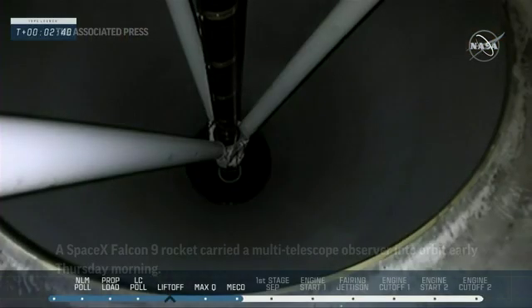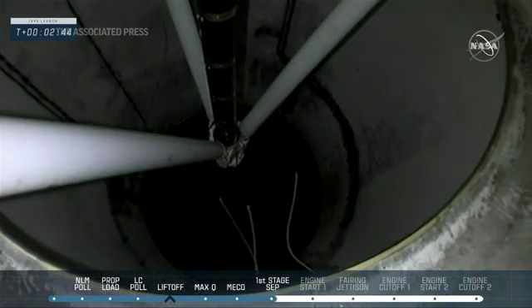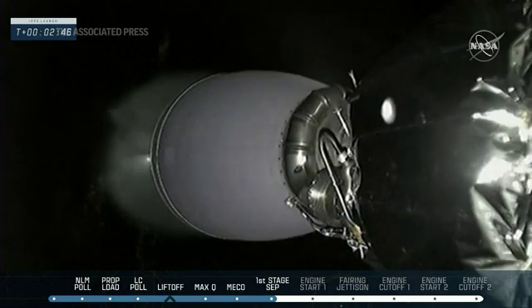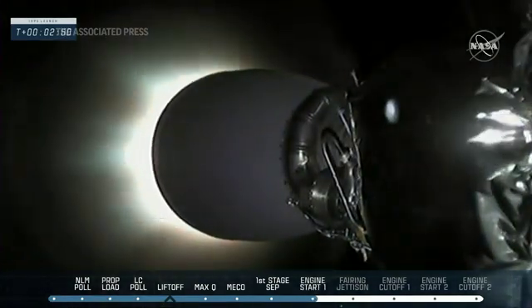Stage separation confirmed. Main engine cutoff, and you just saw the Stage 1-2 separation on the video as the Stage 2 MVAC-D engine gets ready for ignition.